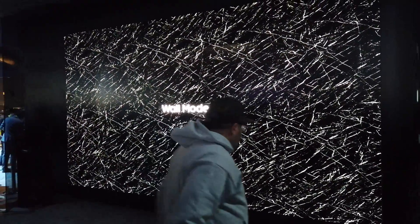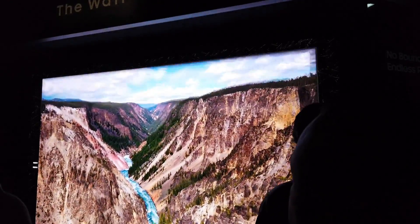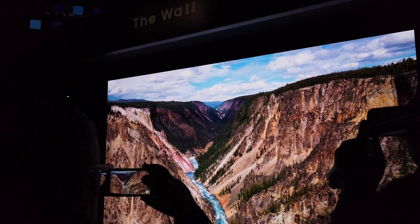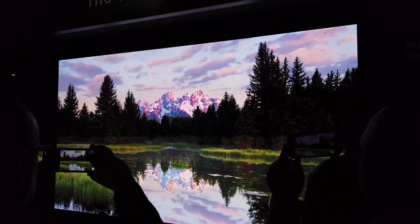Hey guys, how's it going? Joel State here. Samsung was showing off this beautiful 220-inch modular display, also known as The Wall. Let me tell you guys, it was beautiful. It has all the incredible contrast and black levels, similar to OLED TVs, without the screen burn issues and super high levels of brightness. Samsung truly knows how to impress with this display.